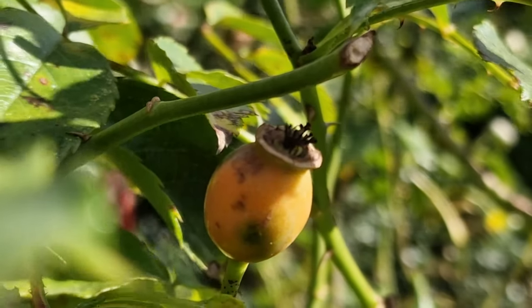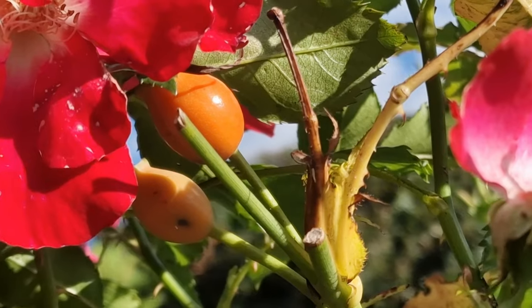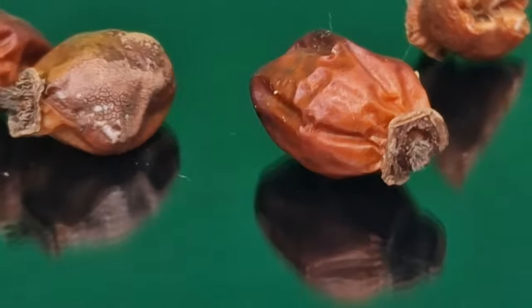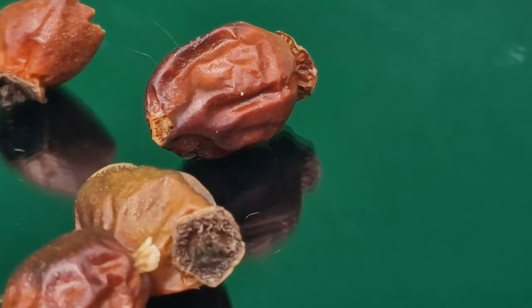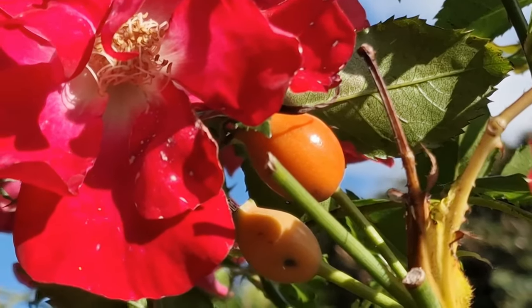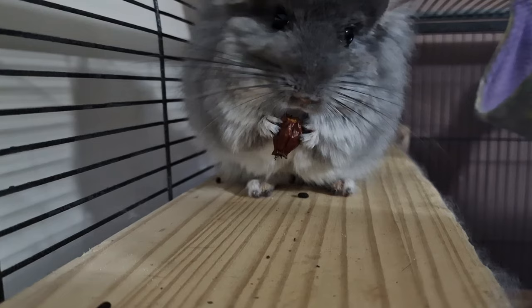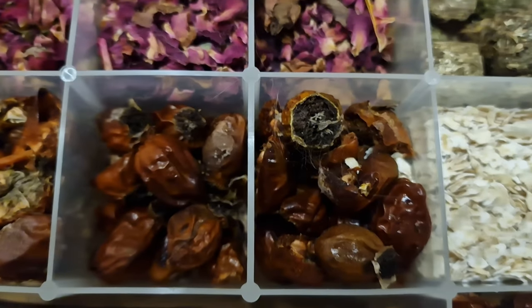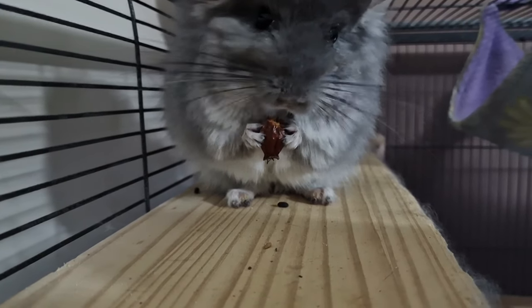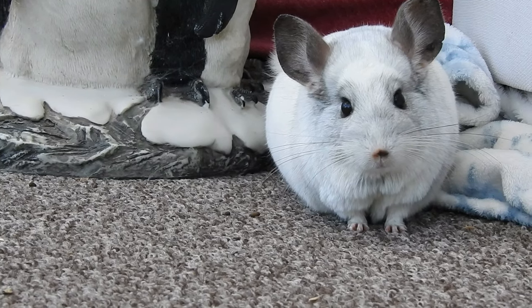A lot of gardeners never see rose hips develop because they remove the flowers once they've died. If you leave the flowers on the bush, eventually they die and the fruit starts to form — the rose hip. These take a long while to dry in the sun or in the oven, so I generally cut them in half or quarters so they dry faster at a low oven setting.